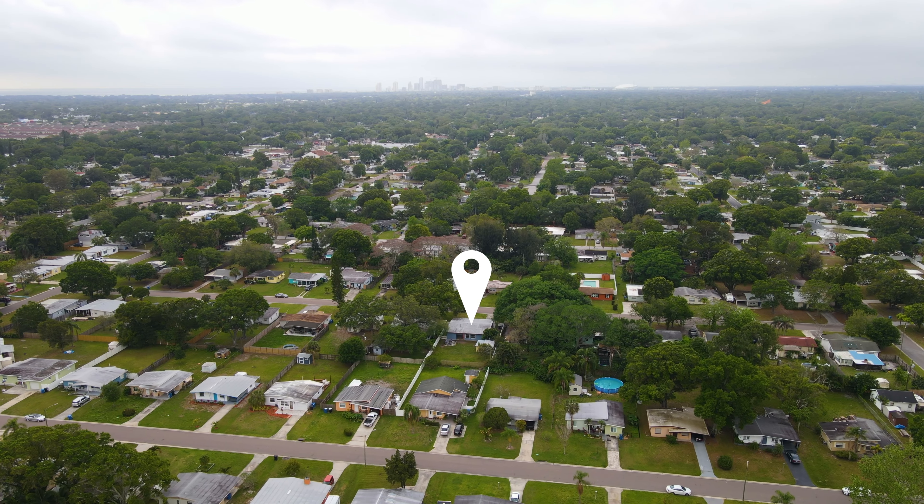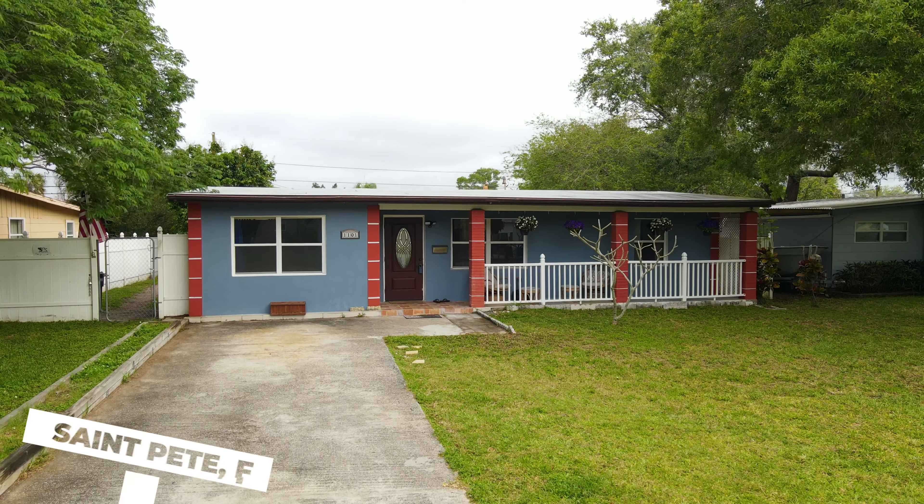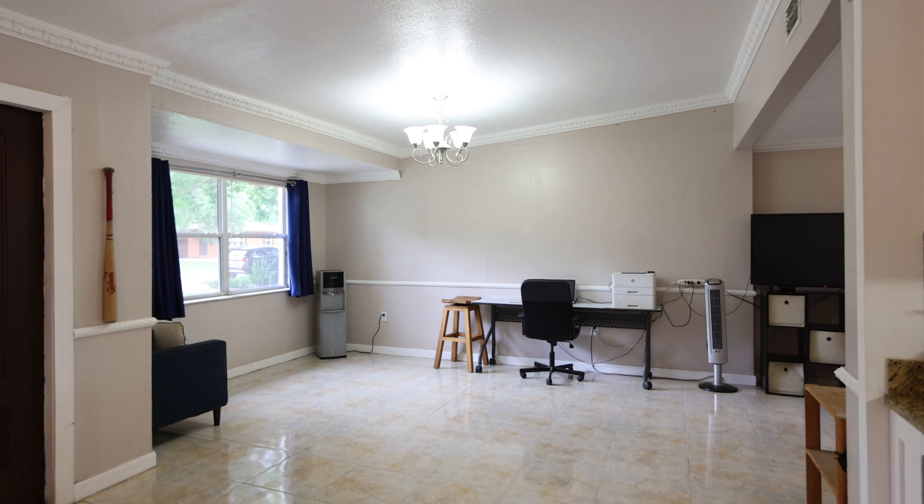Welcome to 1101 60th Avenue North, our newest listing in the heart of North St. Petersburg. This two bedroom, one bathroom block construction home is truly one of a kind. It is seated on an 8,000 square foot lot, which is massive for this area, and the four point is clean as a whistle.